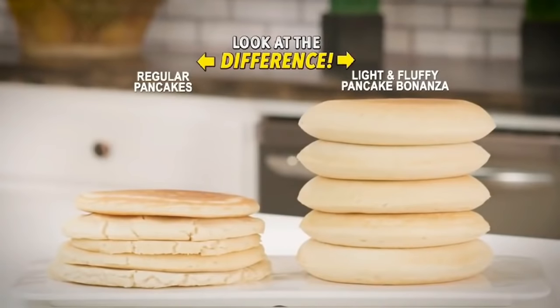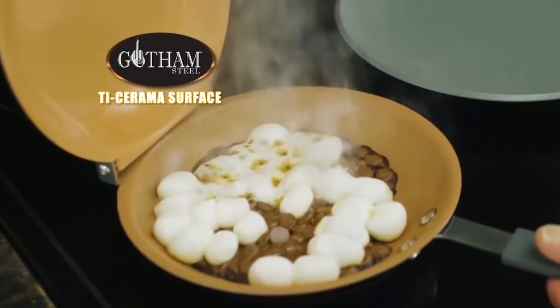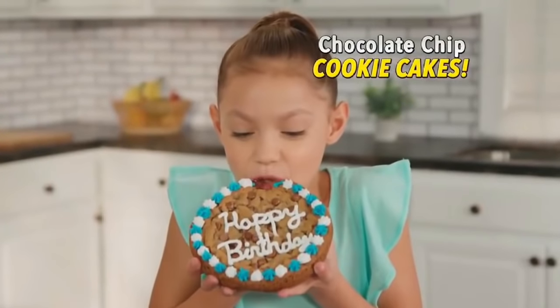Just look at the light and fluffy difference with Pancake Bonanza. Plus, with the patented Ticerama surface, even burned-on marshmallows and gooey chocolate chips won't stick. You can even make delicious chocolate chip cookie cakes.